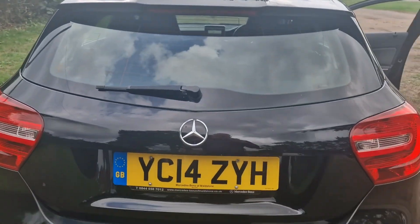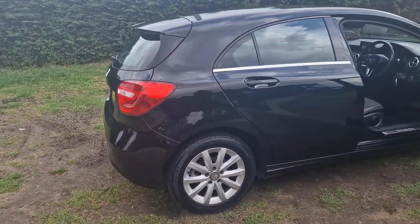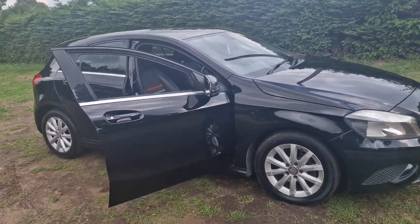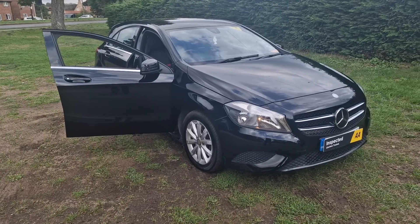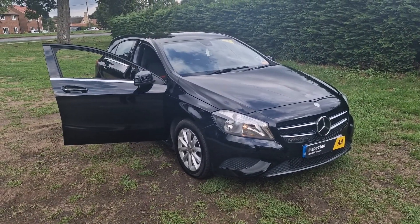That's the Mercedes A-Class. If you would like more information or would like to arrange a viewing, please feel free to give me a ring on 01842 812 988. My name's Simon — thanks very much for watching.